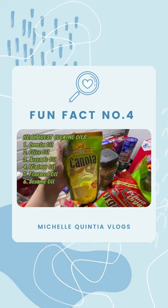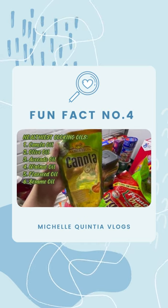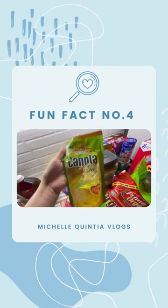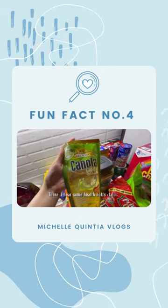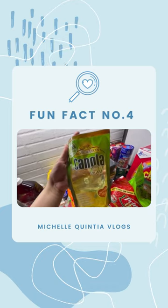So canola oil is, according to his nutritionist, better to use for his heart health. I know, because I hear other health buffs say don't choose canola oil.